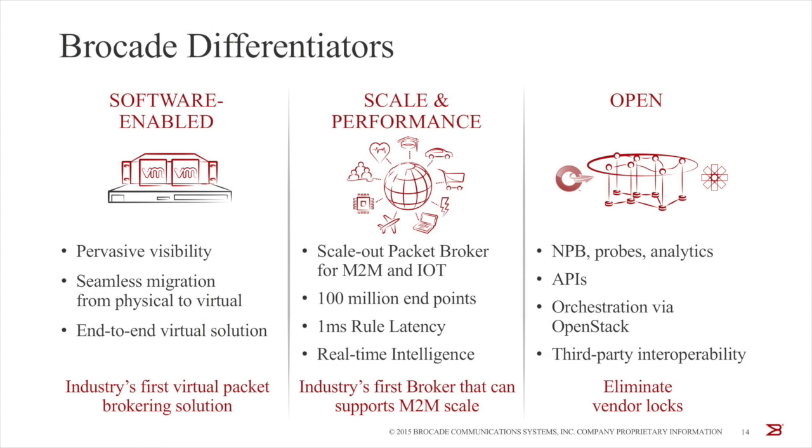The third and final differentiator is an end-to-end architecture that is open. We have an end-to-end architecture for visibility with our packet broker and packet probes, but we have completely disaggregated and opened up the interfaces. We have tested interoperability between our packet broker and industry-leading probes and big data platforms, so customers have a choice between an end-to-end single-vendor model or a best-of-breed model. This eliminates vendor lock-in and enables customers to incrementally upgrade their visibility framework. So in short, three key differentiators: number one, virtualization and software-based packet broker for pervasive visibility; number two, real-time intelligence with scale and performance; and number three, an end-to-end yet open architecture.